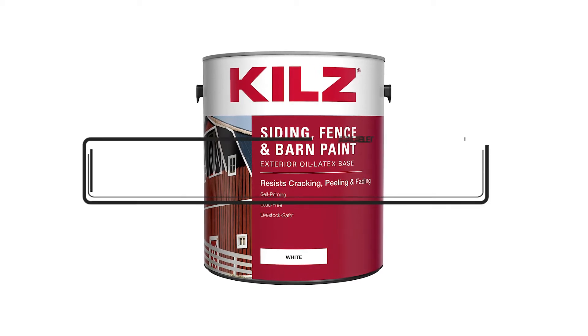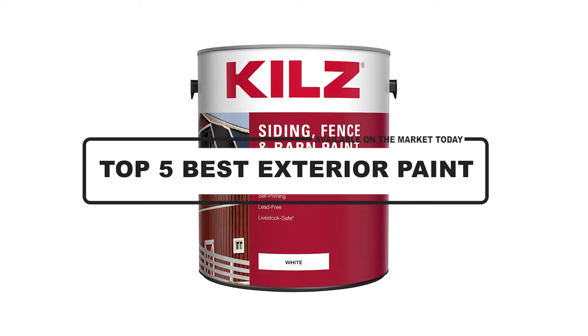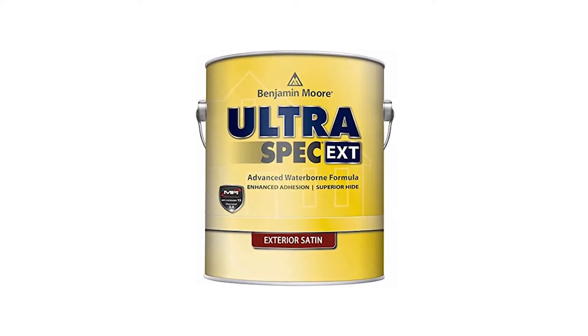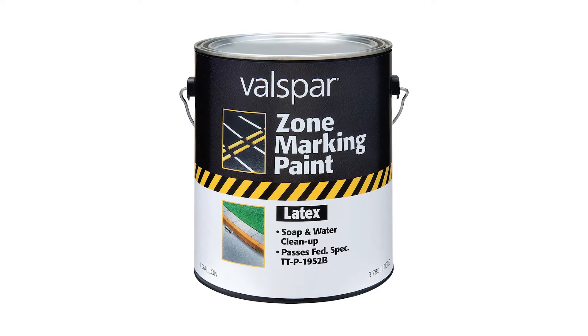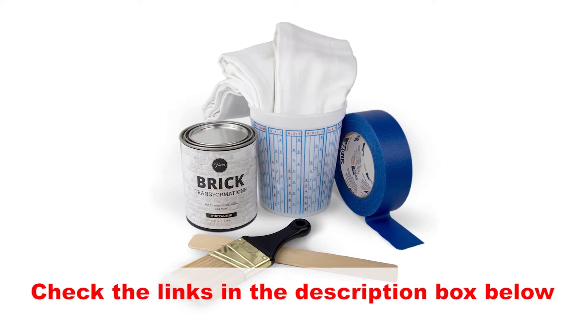Hey guys, in this video we're going to look at the top 5 best exterior paint available on the market. We made this list based on our own opinion, research, and customer reviews. We've considered the best exterior paint for its quality, features, and values when narrowing down the best choices possible. If you want more information and updated pricing on the products mentioned, be sure to check the links in the description box below.